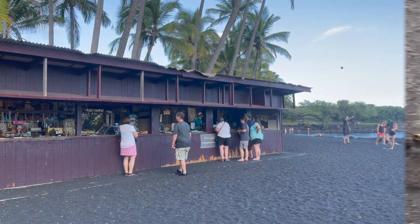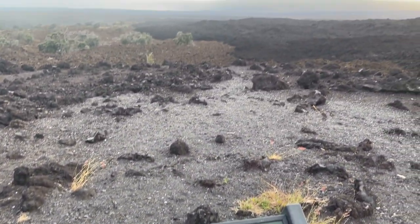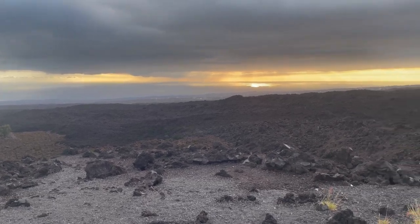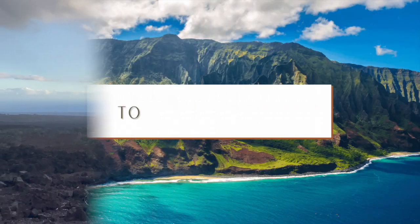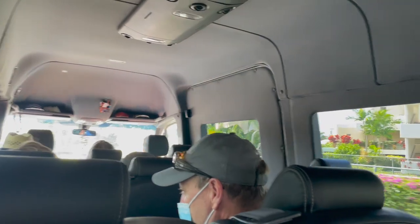It was now time to make our way back to Kona, and we stopped at this little site where the lava flow had gone down and made all these rocks. It was pretty cool to see the aftermath of a volcanic eruption.